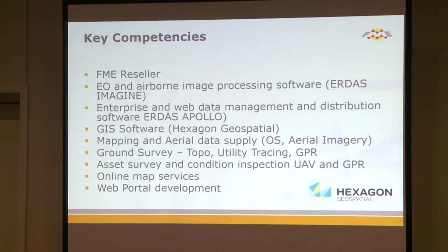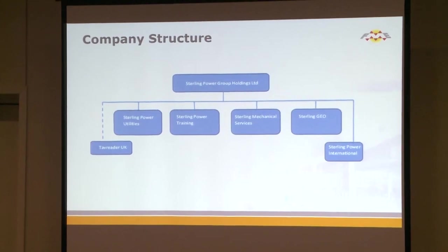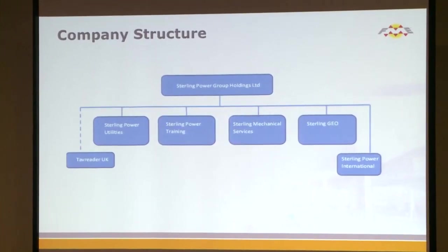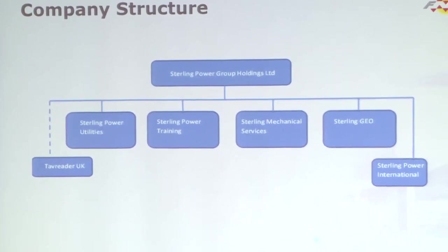As well as FME, we also resell the Hexagon product portfolio in the UK. As part of that we get access to UAVs and also do ground surveying work. We're part of the larger group and we think we're helping people solve problems in an efficient and timely manner.